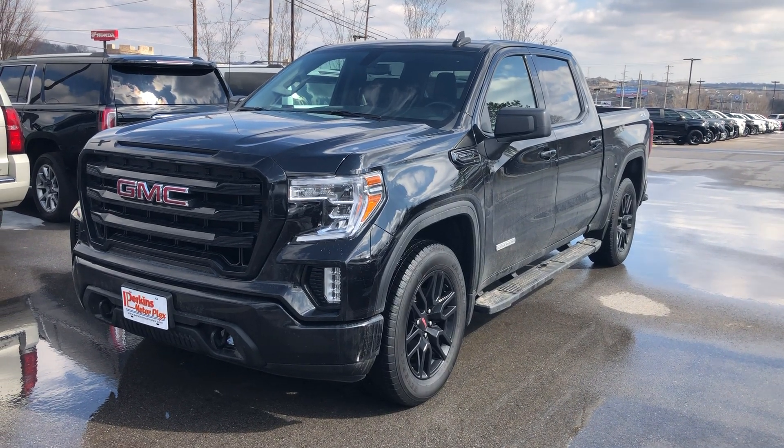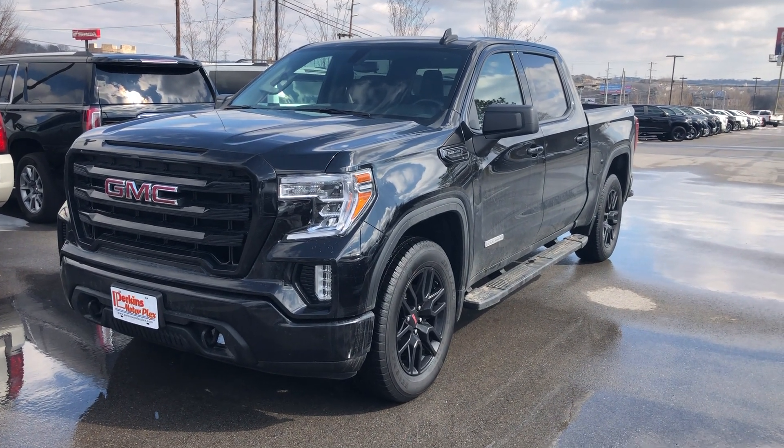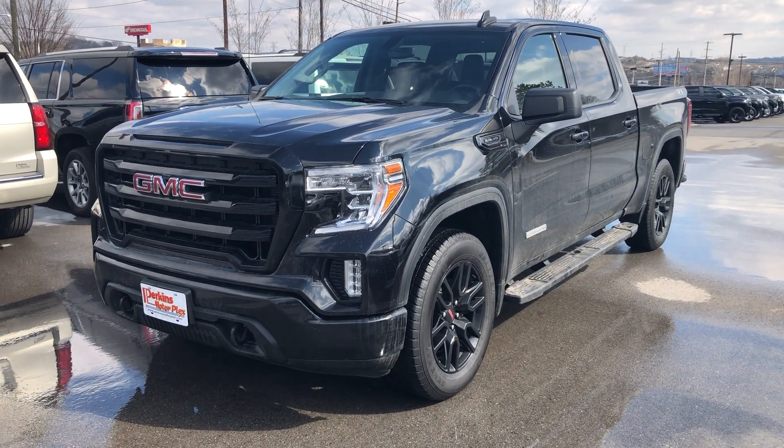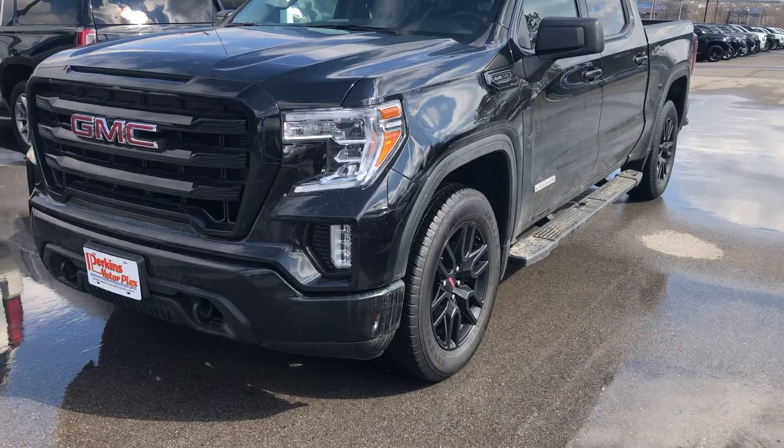Hello Vince, this is Drake at Perkins Motorplex. Just wanted to go ahead and get you a video walk around of the truck that we had talked about over the weekend so that you could see it and be a little bit more familiar with it.